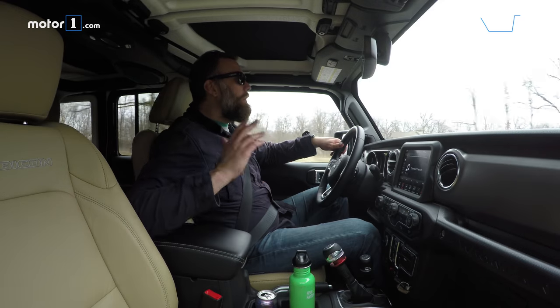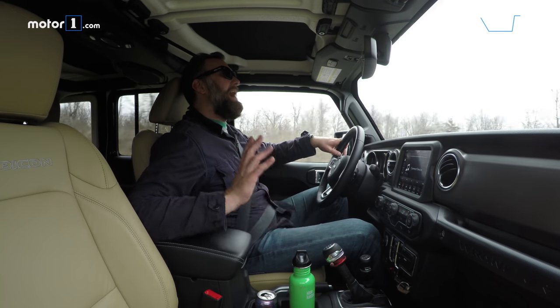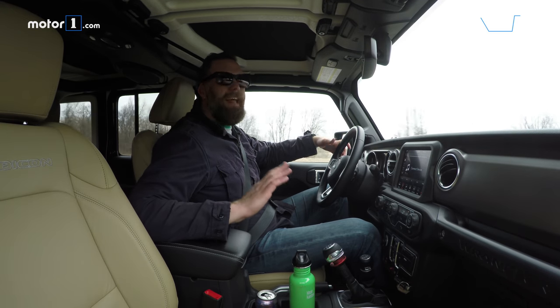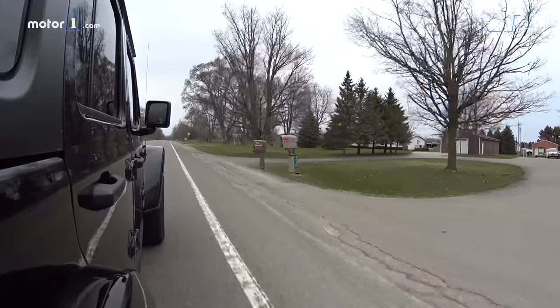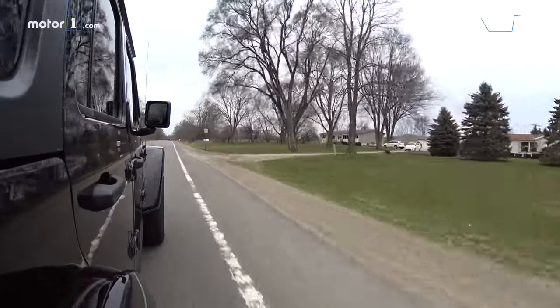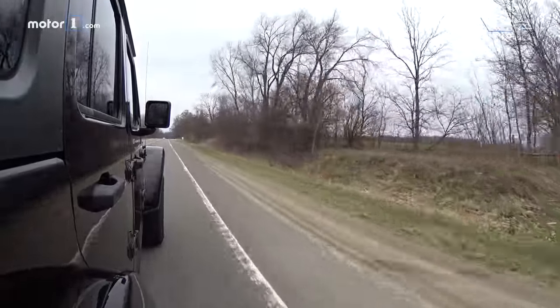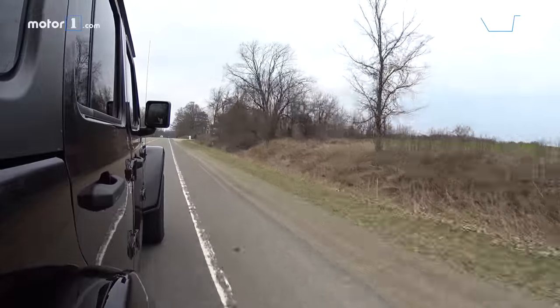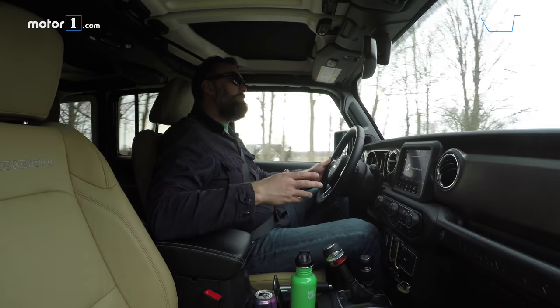On the downside, when you're on the freeway especially, even though this is a much more refined package than the old JK Wrangler, it's still a lot louder than you'd find in most other SUVs or cars. When talking about wind noise and general NVH, it is fair to point out that we're driving the Rubicon version. A standard Wrangler on smaller, less knobby tires is a lot quieter at speed.